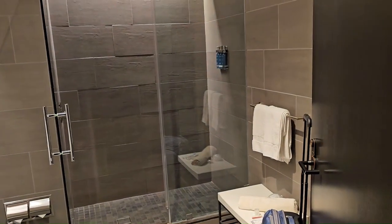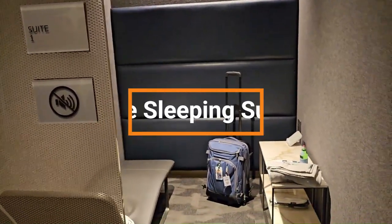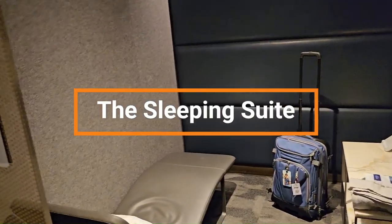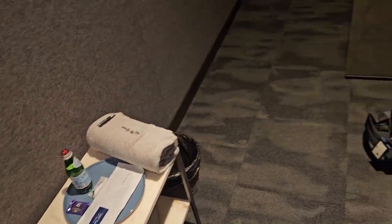This is a sleeping pod at the United Polaris lounge at SFO, San Francisco. You can come and take a nap for 45 minutes. I'm going to take a little rest here before my next flight.